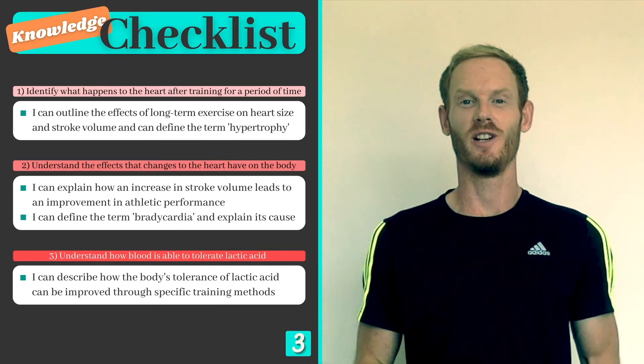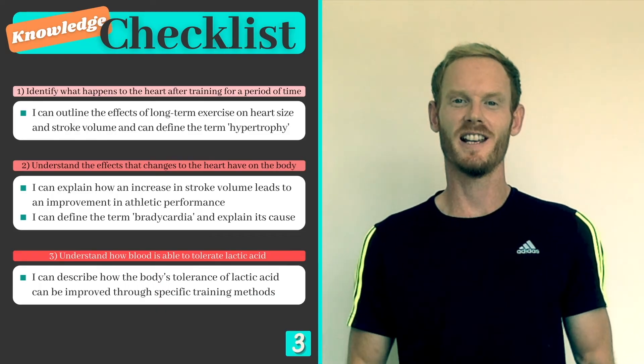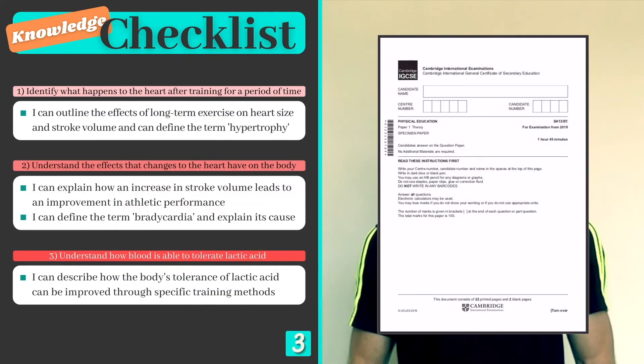We've now covered everything you need to know on the long term effects of exercise. Applying what you've learned here to past exam questions should be your next step, and you can find a link to the Cambridge Past Paper database in the description. I hope you found this lesson useful and I'll see you in the next one.